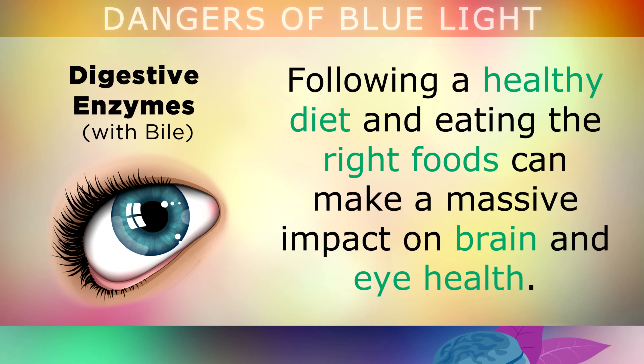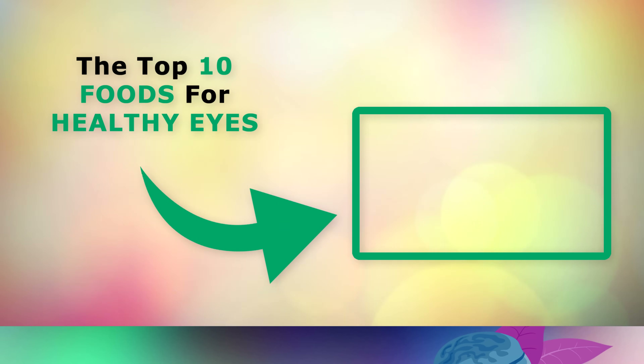Following a healthy diet and eating the right foods can make a massive impact on brain and eye health. If you'd like to go a little deeper and learn more about the healthiest foods for your eyes, go ahead and tap on the video on the screen now. Thank you so much for watching this video today, and as always I wish you great health, wealth and happiness.